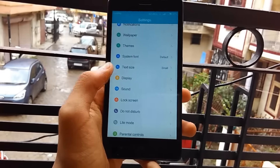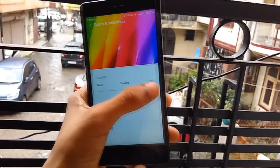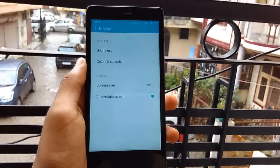In the color and saturation settings under the display option, you now have a slider which helps you choose between standard, warm, or cool temperatures, though the saturation options are still the old ones.